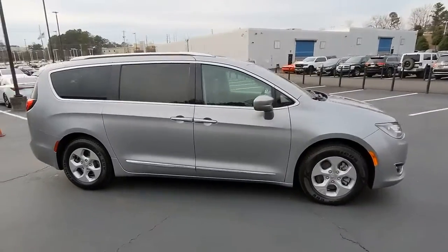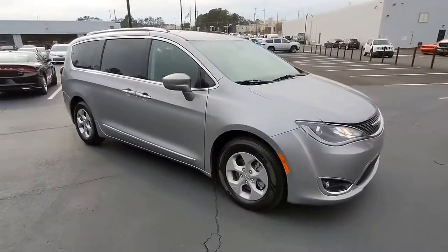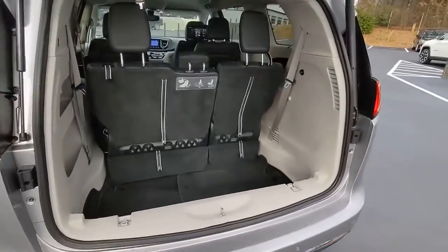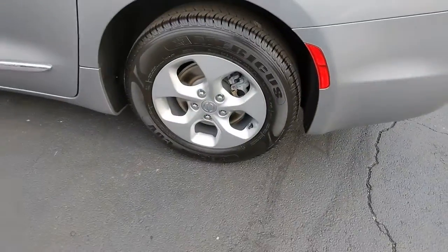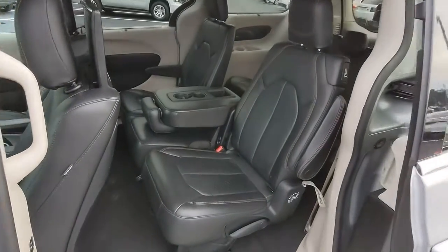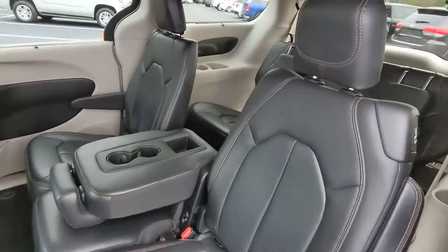The following are some of this vehicle's highlighted options: keyless entry, remote engine start, power lift gate, heated rear seat, fog lamps, premium sound system, keyless start, satellite radio, backup camera, and power passenger seat.